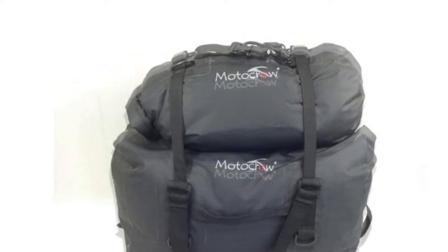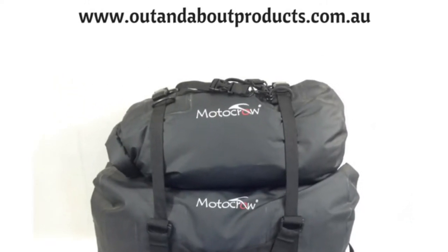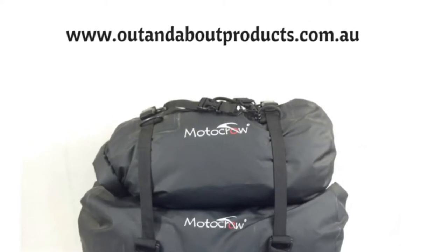The bags come in two sizes, 48 and 22 litre, and have been designed to be strapped together.